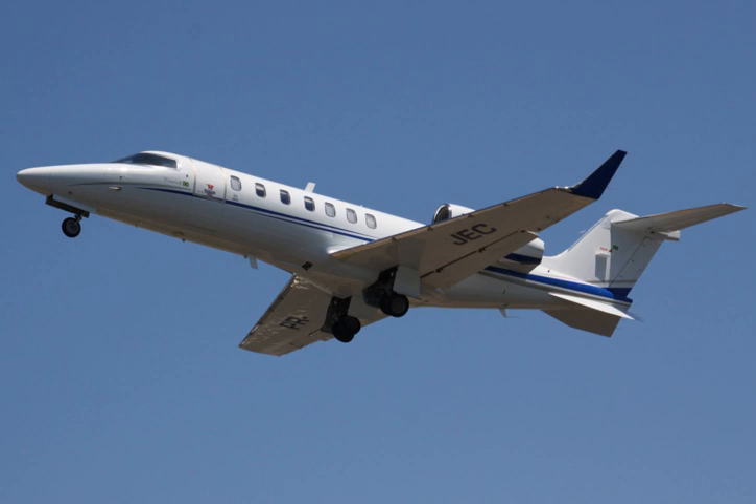The Learjet 40 is a light business jet produced by Bombardier Aerospace. It is derived from the Learjet 45, but with a shorter fuselage by 24.5 inches (60 centimeters), and is powered by two Honeywell TFE-731-20AR engines, known as the AR engines.